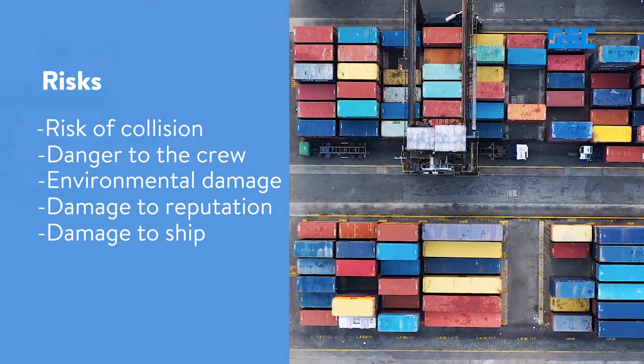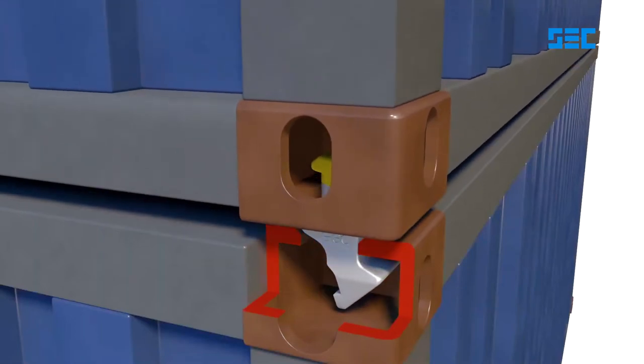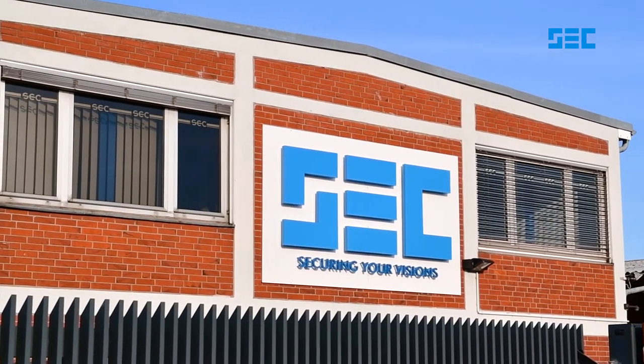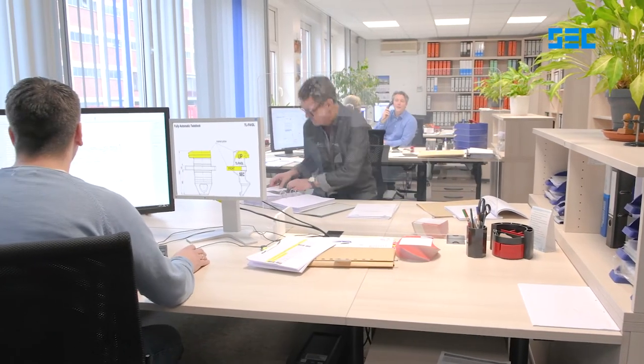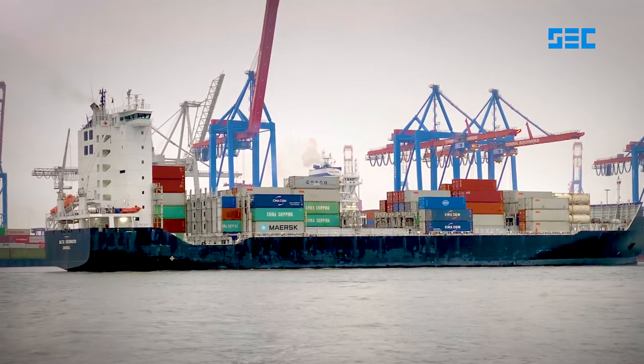In 2003, SEC developed the fully automatic twist lock as the ultimate innovation in container securing technology on seagoing vessels. Since then, the FAT has been an integral part of the securing systems of virtually all leading shipping companies.